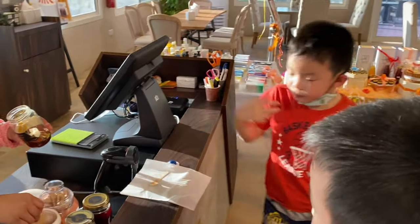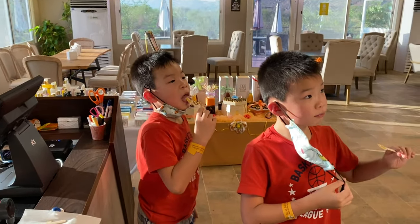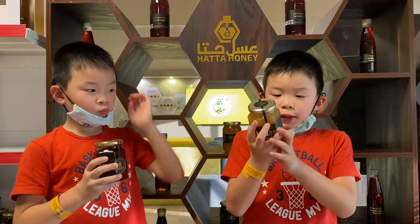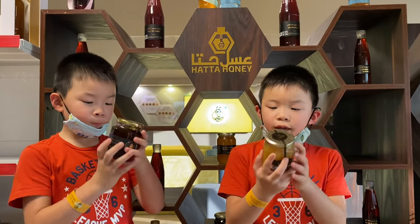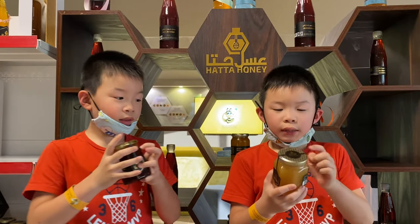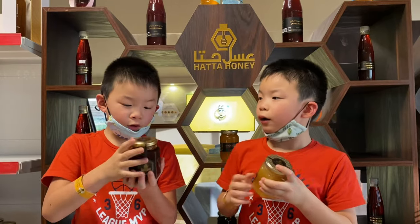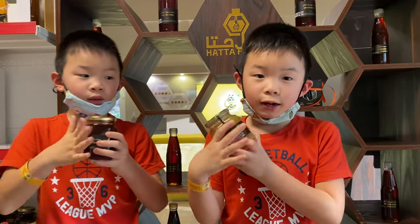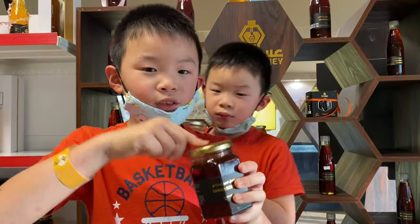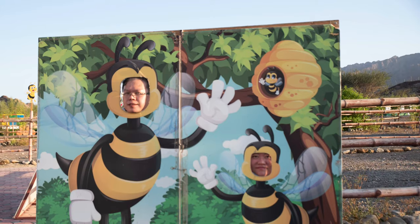Does it taste good? Tastes very good. This is Ghaf honey and this is Sidr honey. This is good for the heart and this is also good for the heart. And we're getting honey - it's also good for the heart if you have heart disease. This might come in handy - it's great.